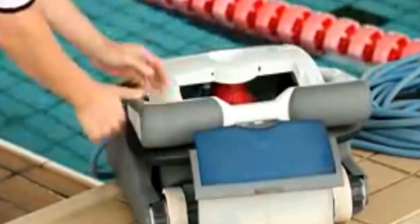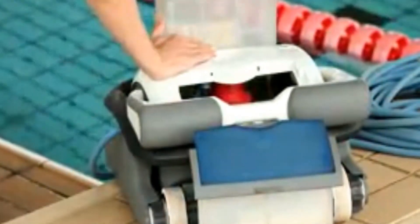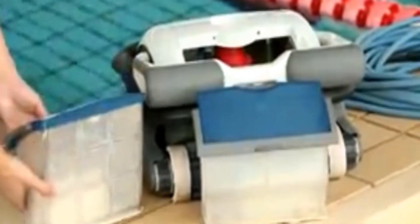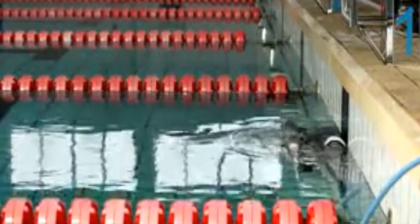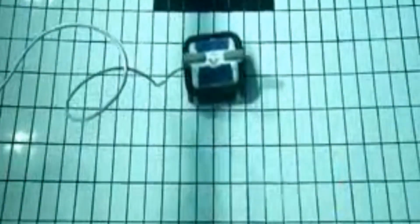Hold the top handle and put the cleaner into the pool. Make sure to empty the trapped air inside, then the cleaner can immerse into the pool floor. To open the filter tray, lift the handle up, take out the tray, and open the back of the tray. Use a water hose to wash the tray.